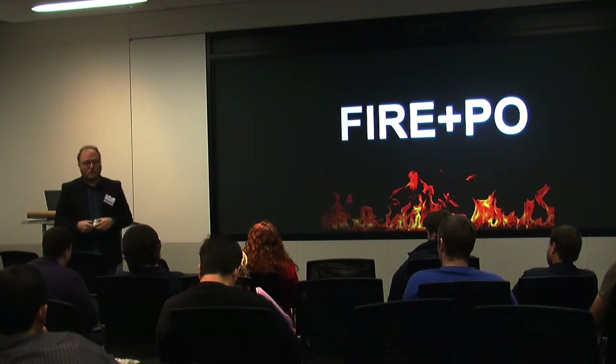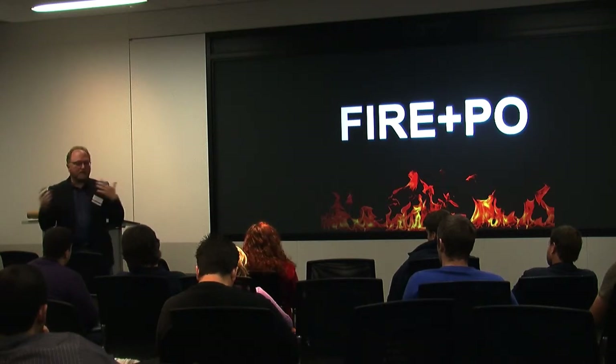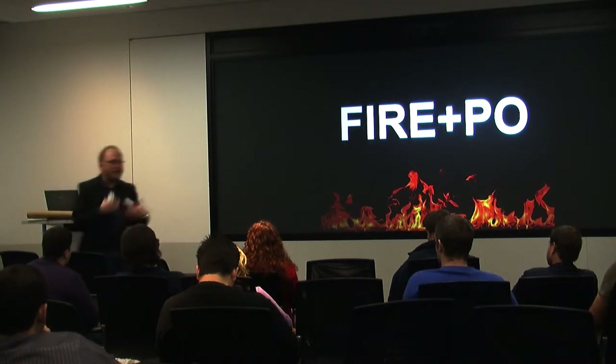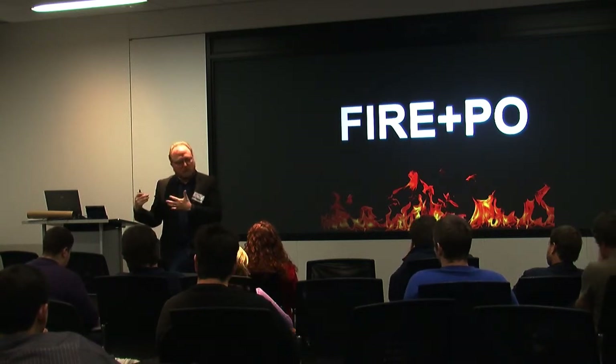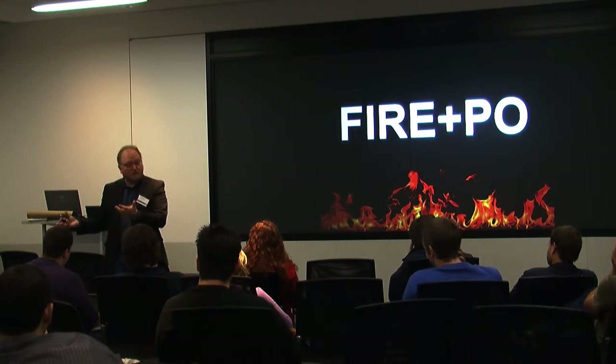Third, we'll do a limited launch — closed beta, invited beta, whatever you want to call it. In our case, when we say limited launch, we pick a country, like China or Japan. That's a small beta for us.